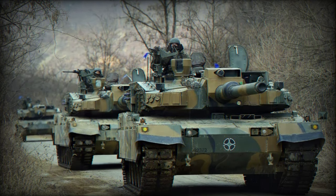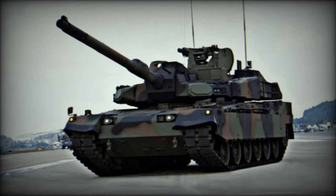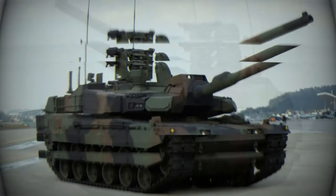The K2 Black Panther, South Korea's main battle tank (MBT), is a technologically advanced tank that has undergone three mass-production phases, with plans for a fourth batch to meet the South Korean Army's requirement of 600 units.